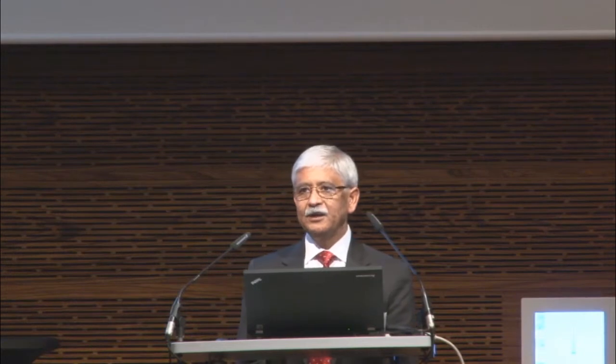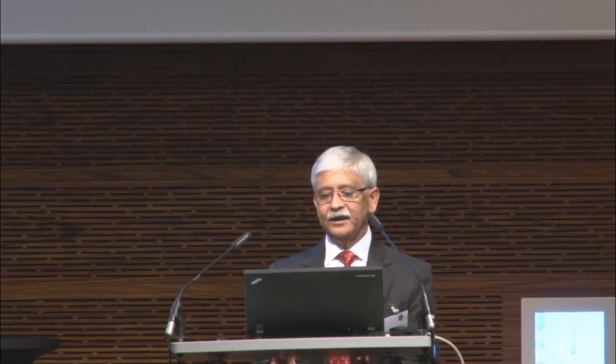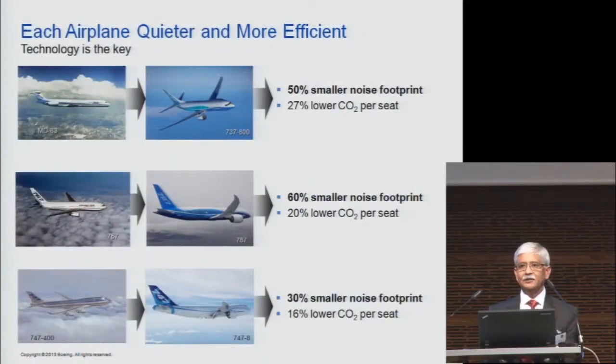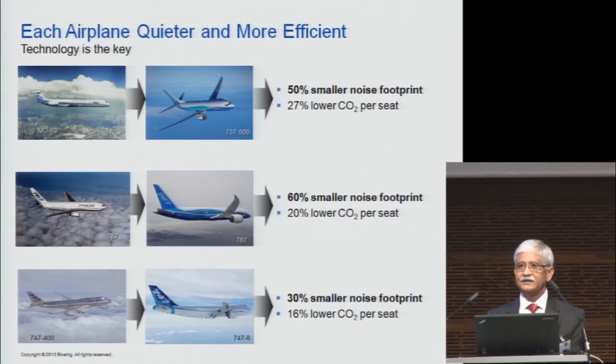Thank you for the wonderful introduction. I'm going to give you a brief overview of some of the things we have been doing at Boeing for developing quieter and more efficient aircraft. Every time the Boeing company comes up with an airplane to replace an airplane, we are making improvements. For example, the 767s are being replaced by the 787, and when the airline does that, they get a lot of advantages, including something like 60% lower noise footprint and less fuel consumption. We are doing both.